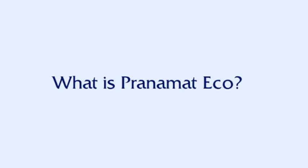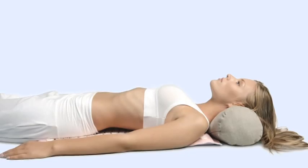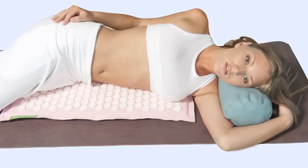What is Pranamat Echo? Pranamat Echo is a wonderful tool for self-healing, relaxation and revitalizing that restores the energy flow in your body by combining ancient acupressure techniques with modern technological achievements and medical product creation. It's a medical non-invasive device for personal use. The origins of massage mats go back to ancient Indian yogis who used the bed of nails for meditation and self-healing.